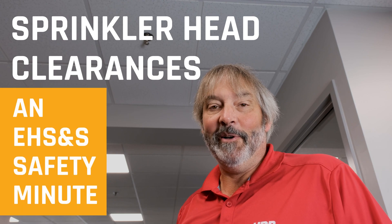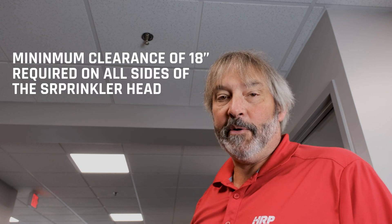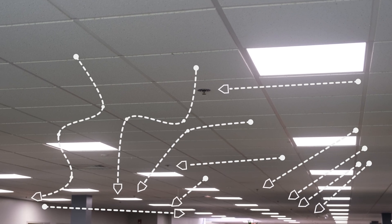Hello, Roger Booth from HRP. Today we're going to talk about auditing for clearances of sprinkler heads. Clearances are always clear in the office area — you need 18 inches minimum. As you can see, this one is very clear; it's in a walkway, and others down in the office area are also not blocked.